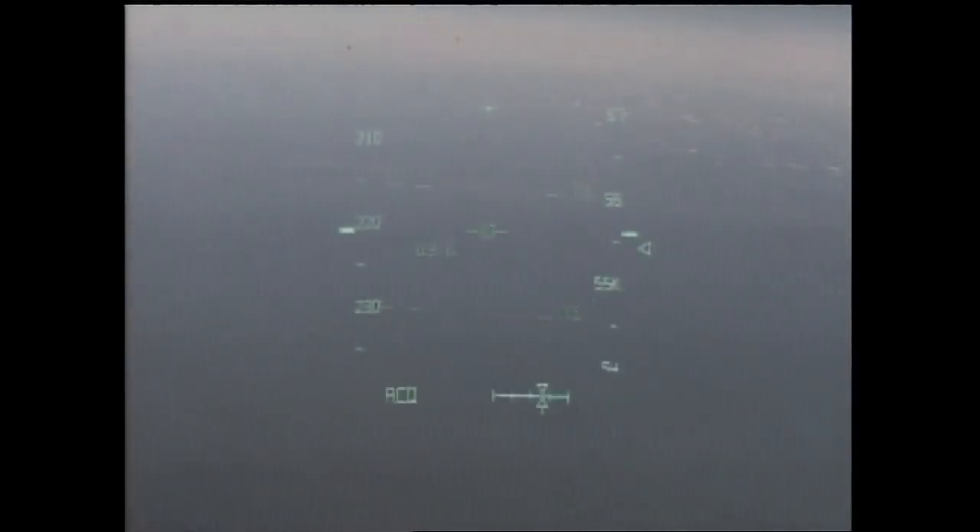I'm seeing here the same view that the commander and pilot are seeing from their heads-up display. As they approach Kennedy Space Center, they'll be performing the heading alignment circle here in just a moment, where they'll be making a 300-degree right-hand overhead turn to line up with runway 33.